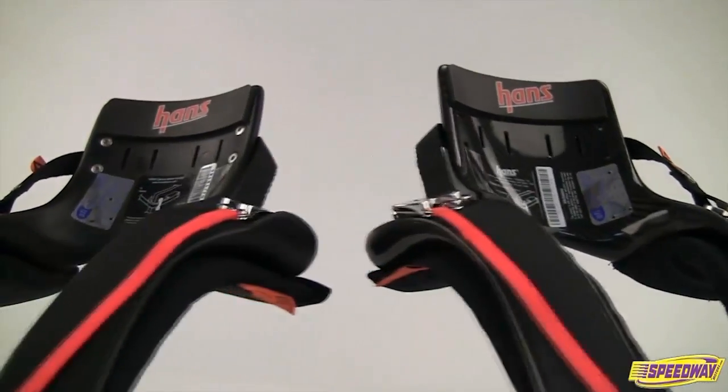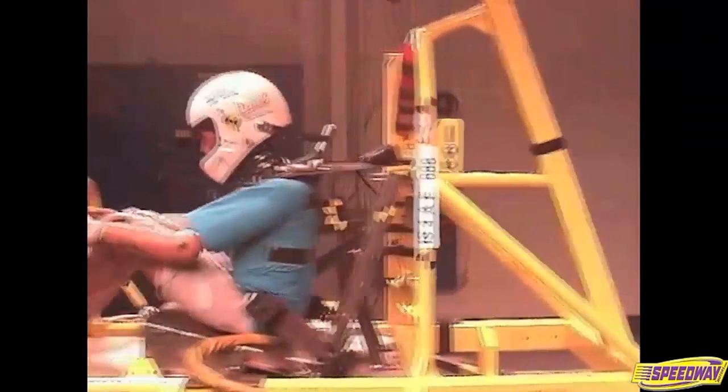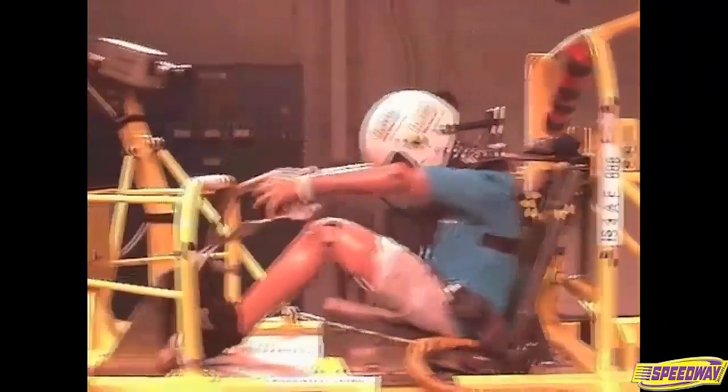The Hans device has revolutionized safety over the last several years. It was basically introduced around 2002, and what it does is it keeps the head, neck, and thorax all moving in concert with each other in the same direction. It prevents the whiplash and violent motion of the head independent of the torso. By doing that, it keeps the spinal cord aligned with the brain and has already saved countless lives.